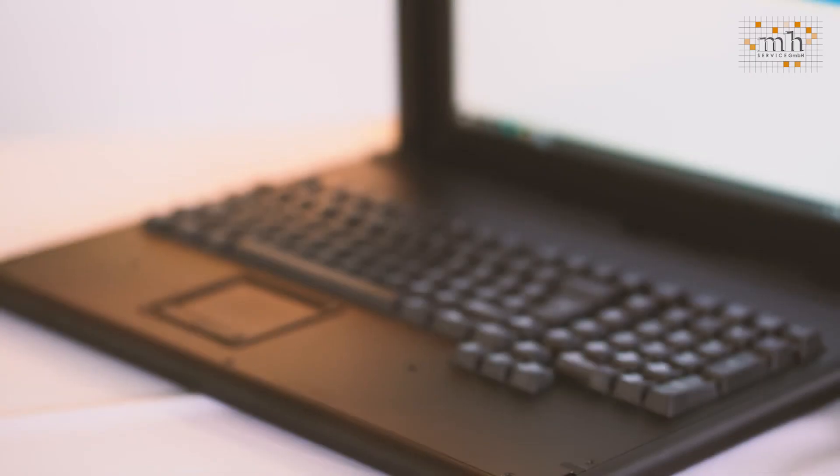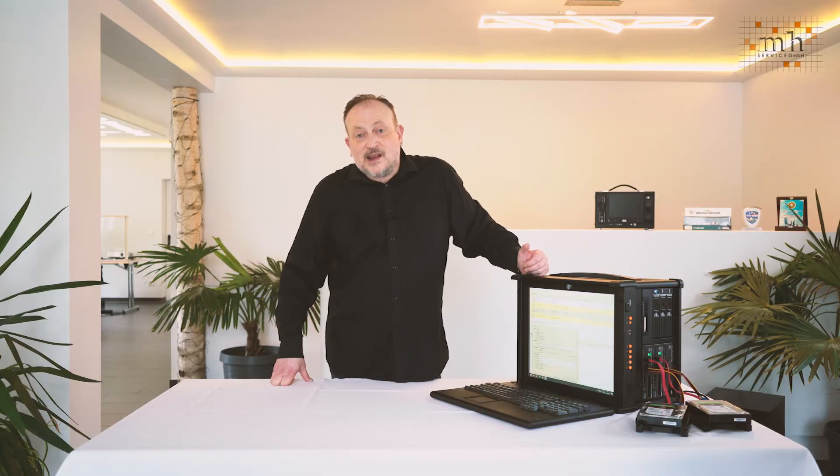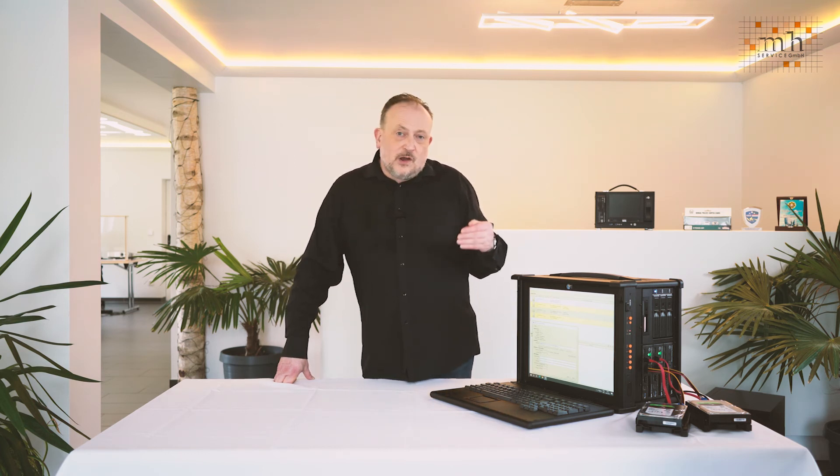The modular structure of the Tricorder enables it to be upgraded or updated very easily at any time. As with all MH Service products, we offer a five-year guarantee. There is also a 24-hour worldwide part replacement service. Due to the component-based construction of our machines, it's very easy for you to replace a broken component yourself. We offer online or telephone instructions on how to do this, so that you are able to continue your investigation without any interruption.